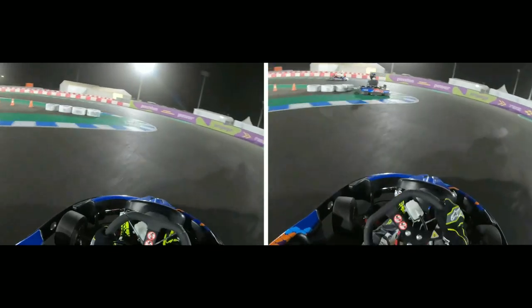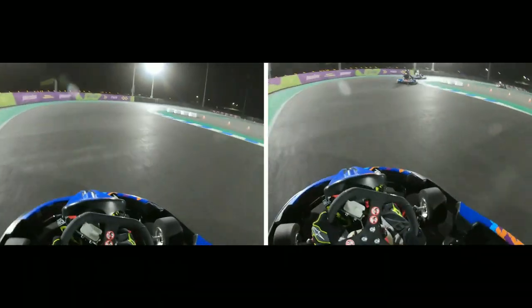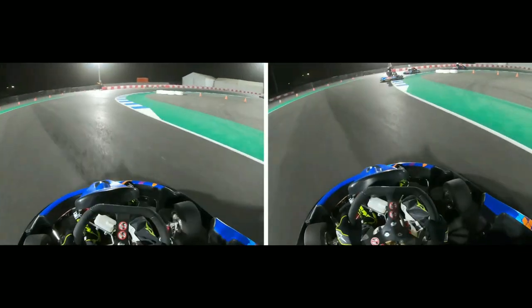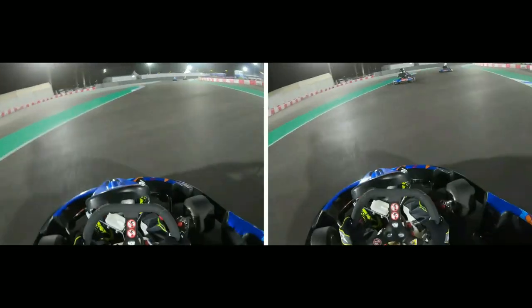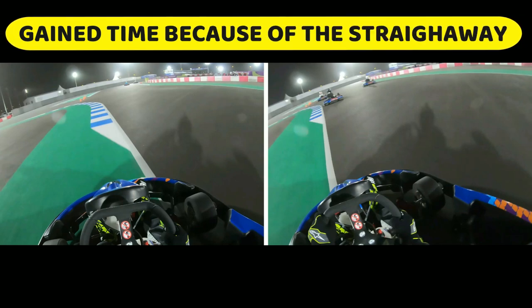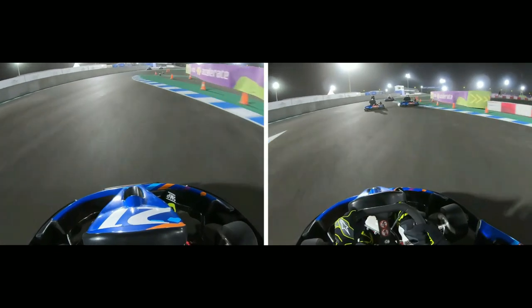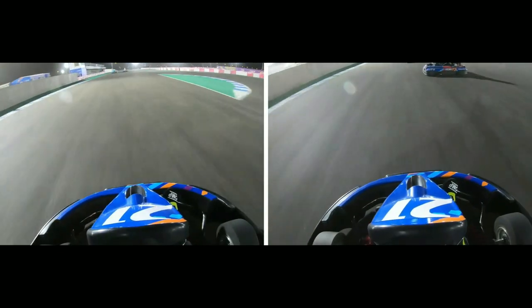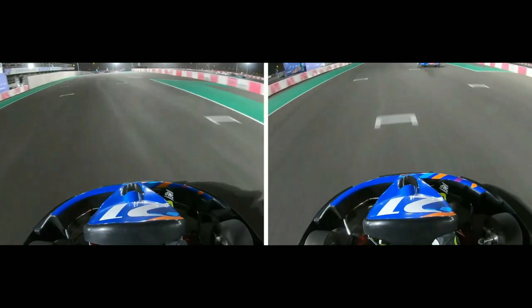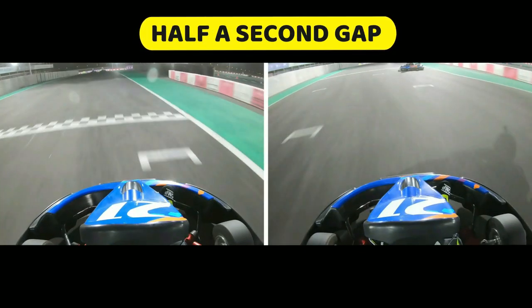Final sector of the lap now through the sweeping left-hand turn, which leads us to the final couple of corners taken flat out. Without ballast weight, I'm actually going to be gaining time heading onto the main straight. You can see we've pulled ahead by about a kart's length. All that hard work with the ballast weight to keep up is going to be undone as we're pretty much a sitting duck all the way to the finish line — and this is what a half a second difference looks like.